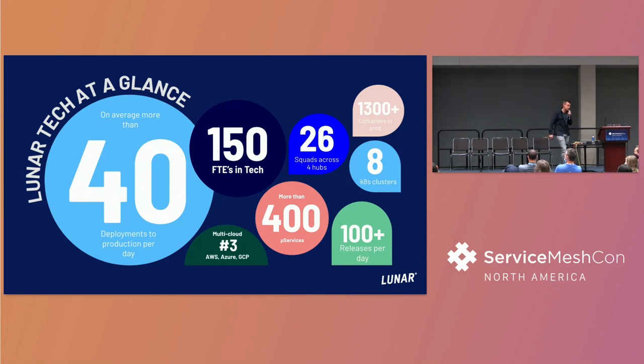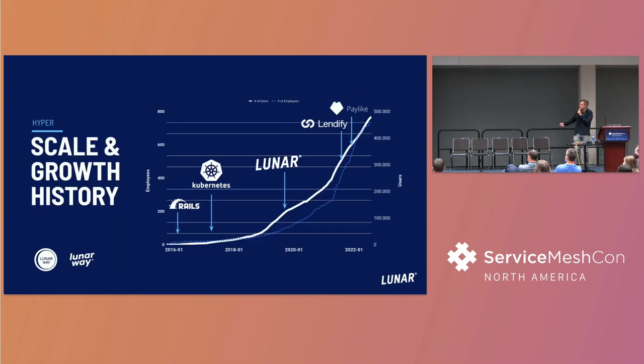We run around 400 microservices across three different clouds, which is also the multi-cloud and multi-cluster aspect of it. We've had an exponential growth from 2019, both in terms of customers and employees at the company.